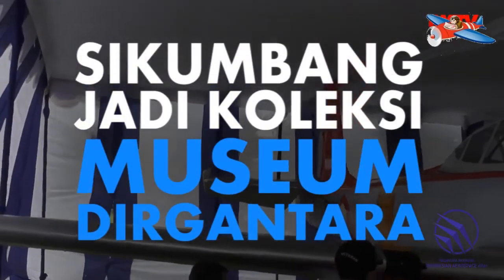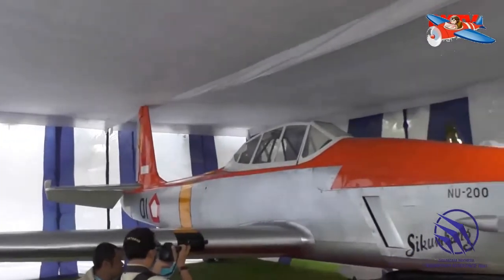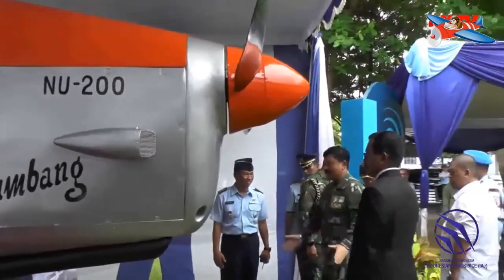Pada 1 Agustus 1954, pesawat ini berhasil diterbangkan. Sebuah pesawat serba logam bertempat duduk tunggal yang dibuat sesuai dengan kondisi negara pada saat itu. Pesawat ini berhasil dibuat sebanyak 3 buah.